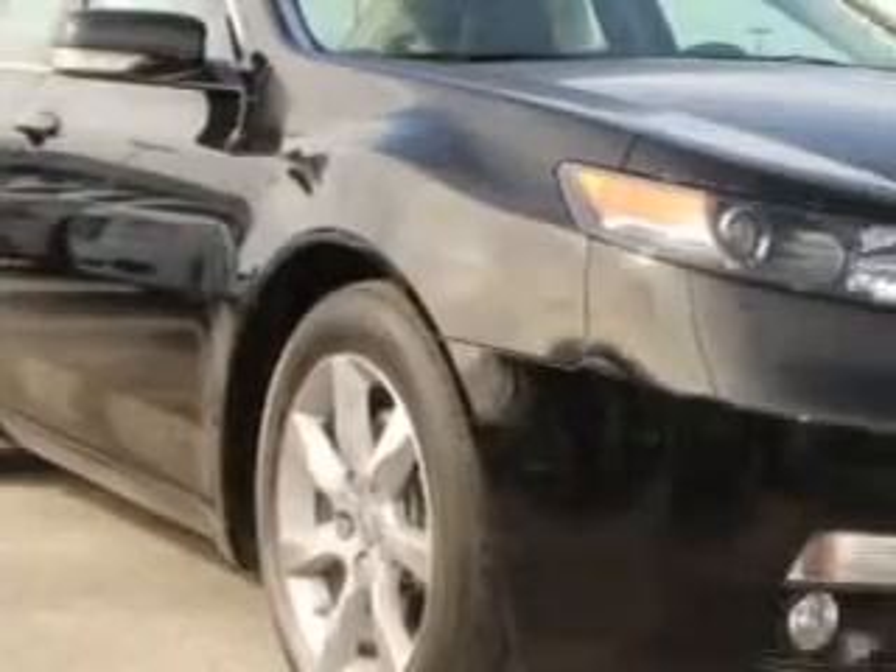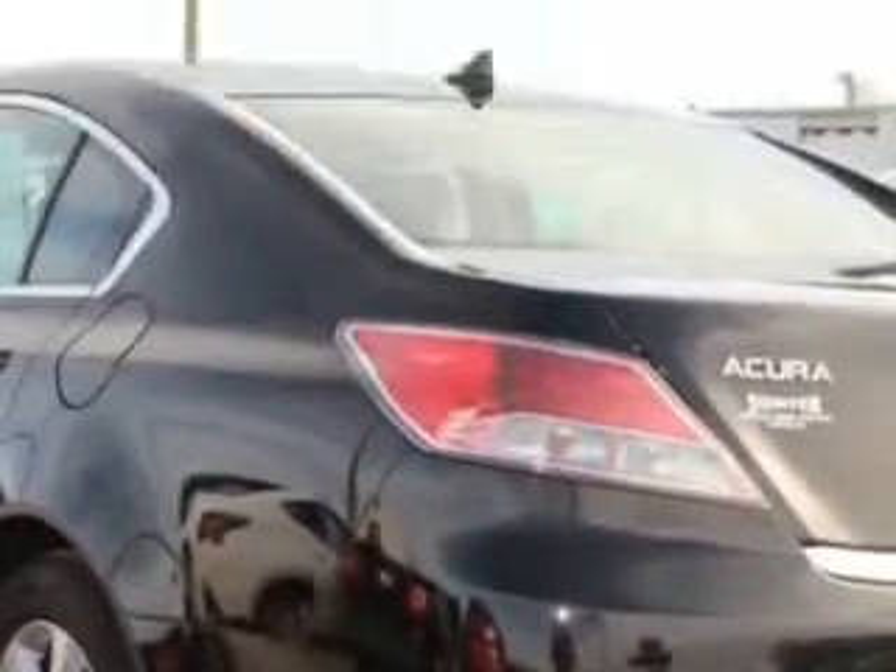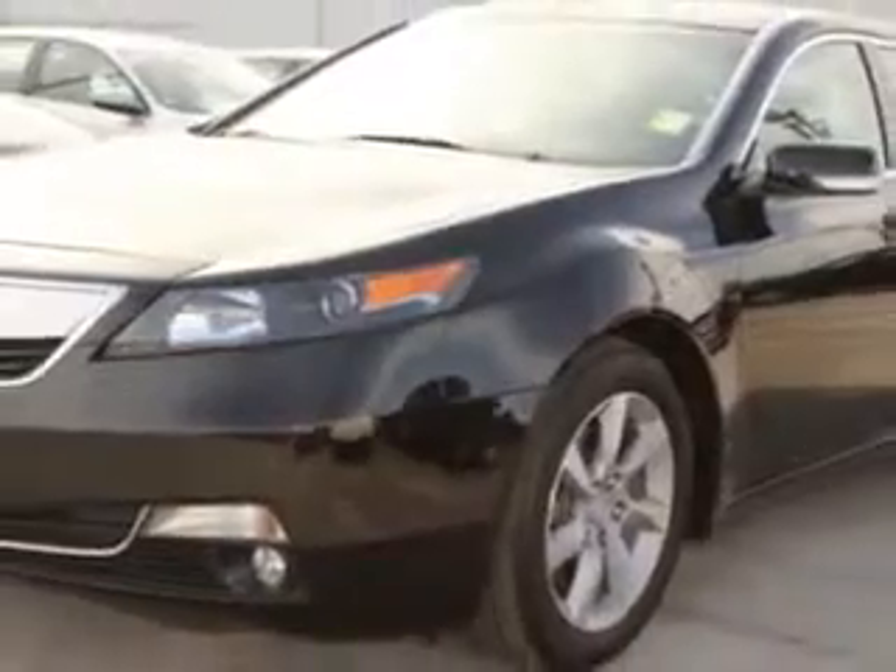Check out this Crystal Black 2012 Acura TL, equipped with a 6-cylinder engine and an automatic transmission. Enjoy an impressive 29 miles to the gallon on this great car with features like Home Link System,